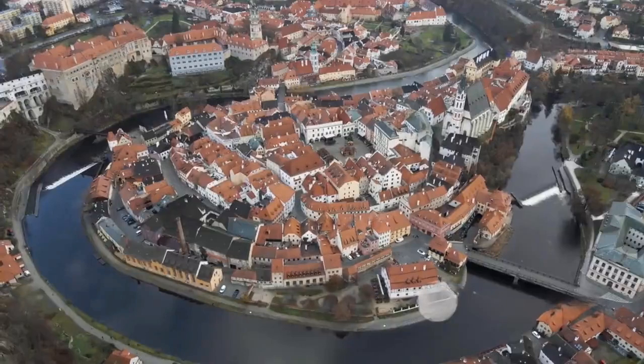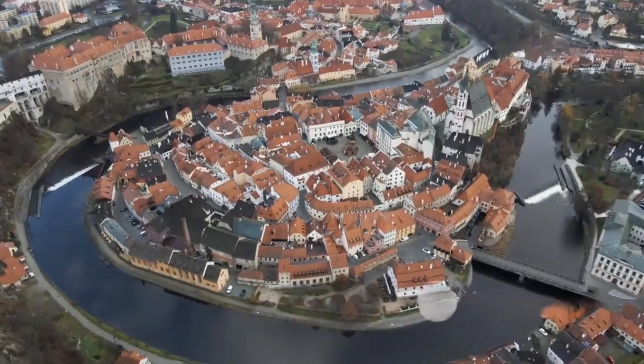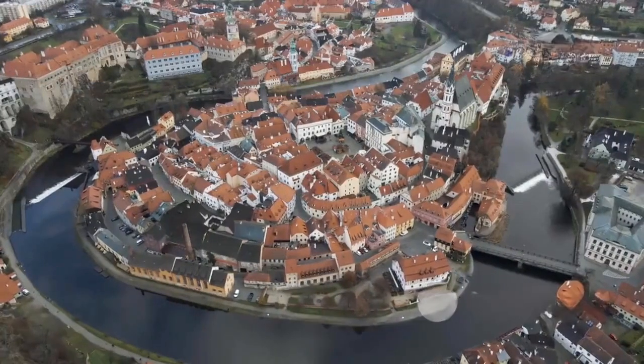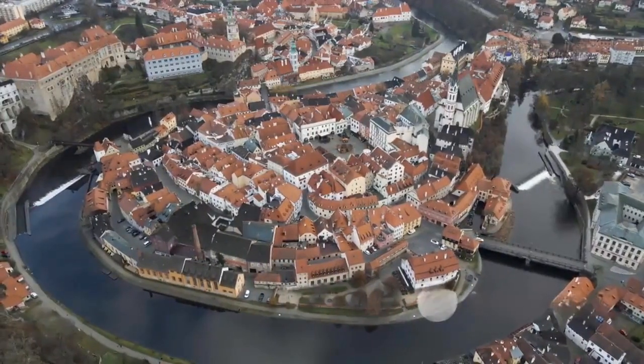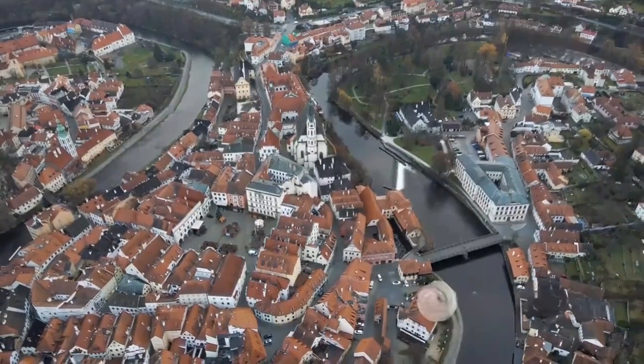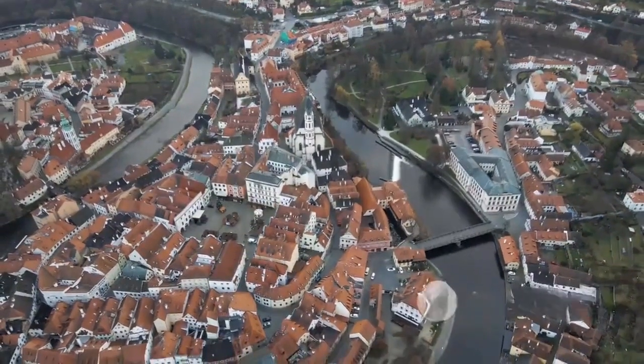Starting our countdown at number 10, Ceský Krumlov — a real-life medieval gem. Nestled in the heart of southern Bohemia, this charming town isn't just a feast for the eyes, but a plunge into history, recognized globally for its architectural heritage and preserved medieval core, meriting its UNESCO World Heritage status.